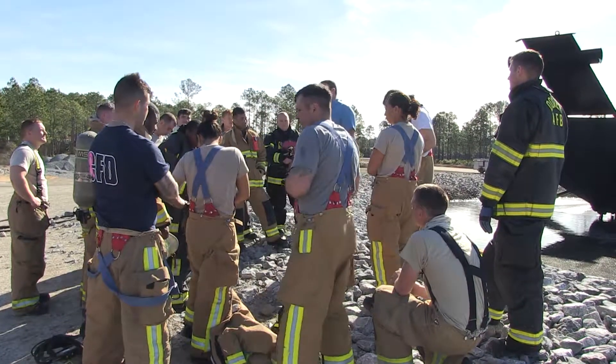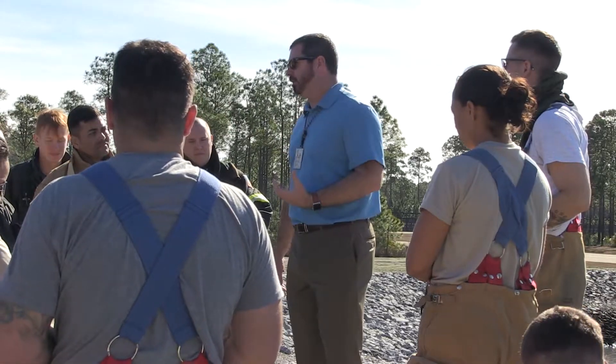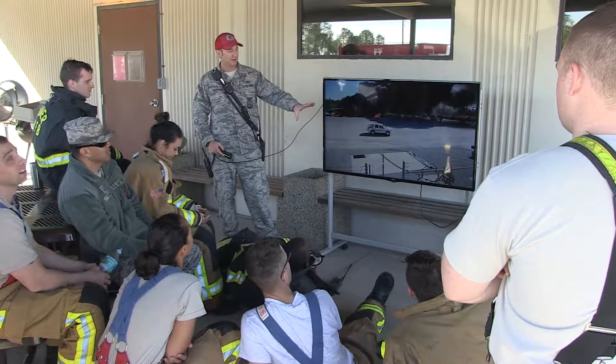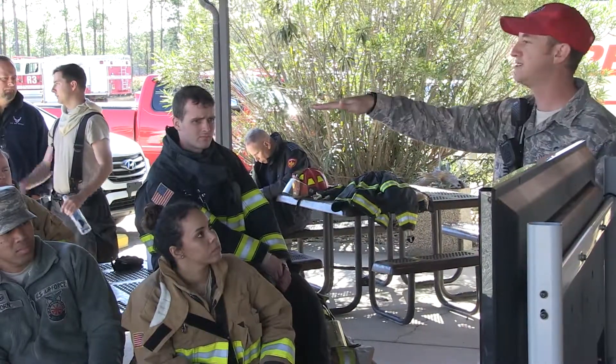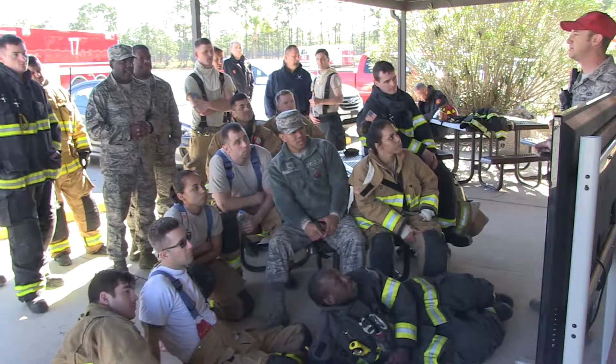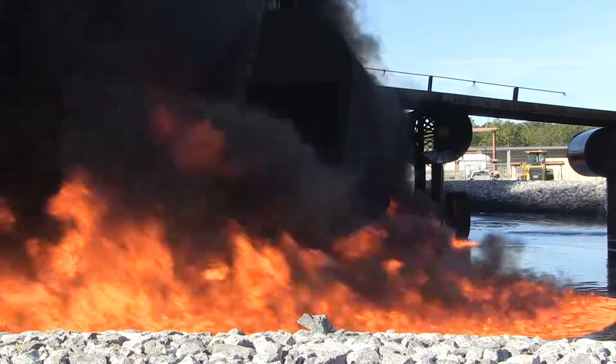This AFCEC Readiness Directorate mission is to provide fire emergency services training and skills for worldwide and base-based deployments, where expeditionary combat support teams can interact and operate free from their home station constraints. We have a lot of guard and reservists that come out here with us. A lot of them work for big cities, so it's cool getting to hear their stories and experiences.